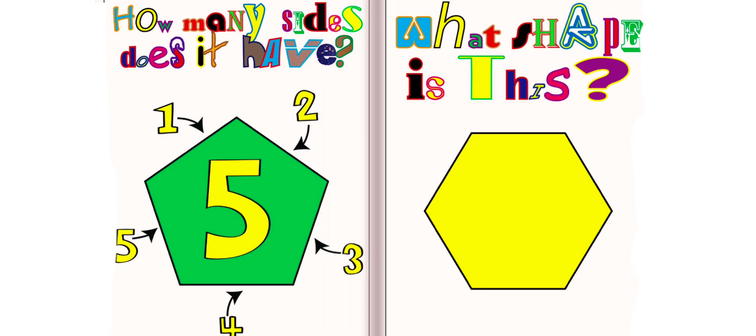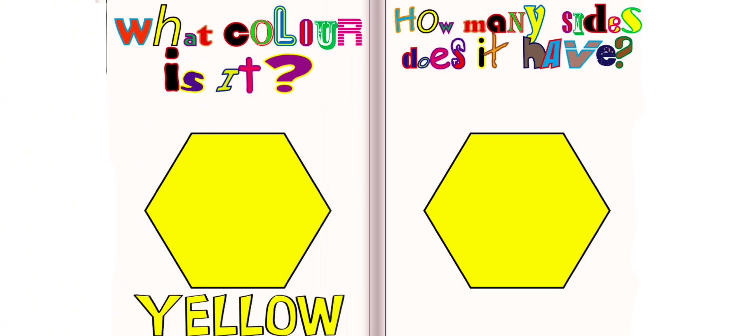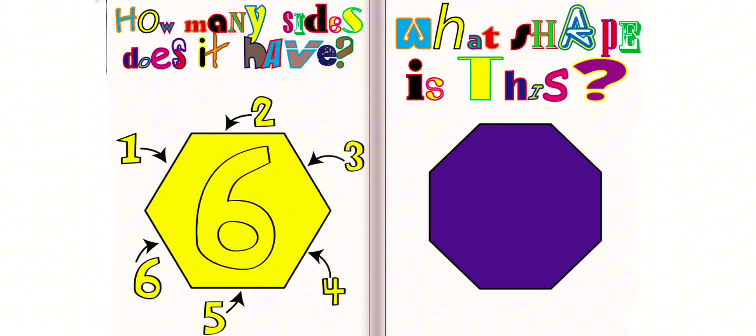What shape is this? This is a hexagon. What color is it? It is yellow. How many sides does it have? It has six sides.